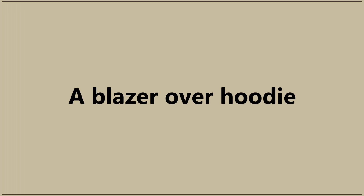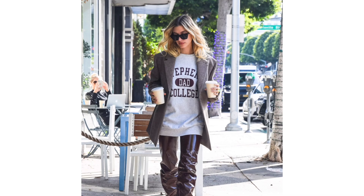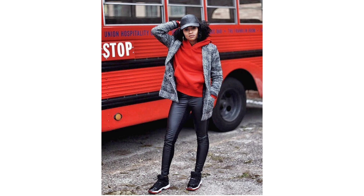A blazer over hoodie: Bet you never thought of adding a blazer over your favorite hoodie. Bonus points if you rock matching leather or pleather pants and heels.